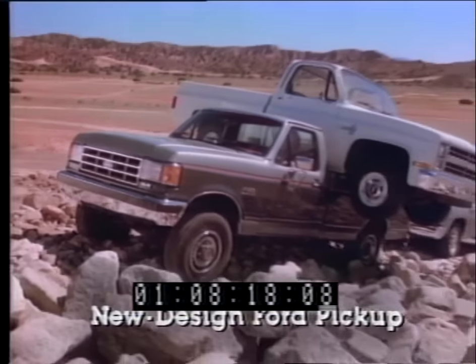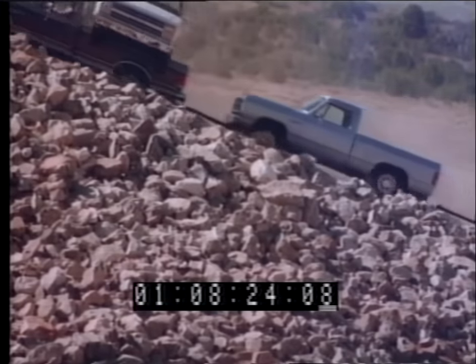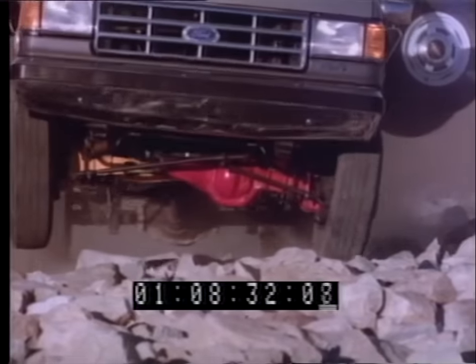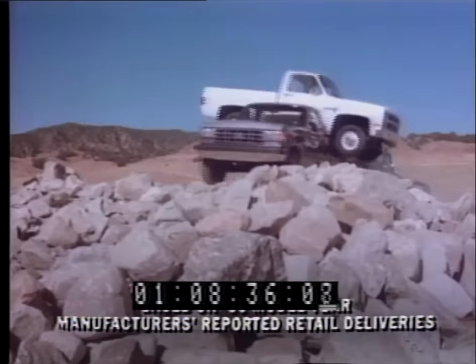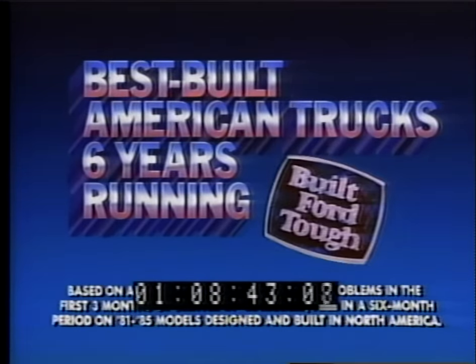This is the new shape of tough — the new '87 big Ford pickup. To prove its new toughness and power, we're going to haul this Chevy up this monster mountain of boulders while towing this Dodge and this year a GMC pickup too. This new aerodynamic Ford has the biggest V8 engine, a new multi-port fuel-injected 6 standard, and Ford truck-exclusive anti-lock rear brakes to help you make smooth, straight stops. Now America's best-selling pickup gets even better. The best-built American truck six years running — built for tough.